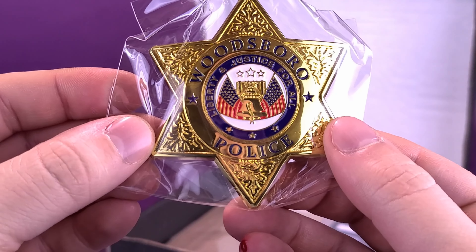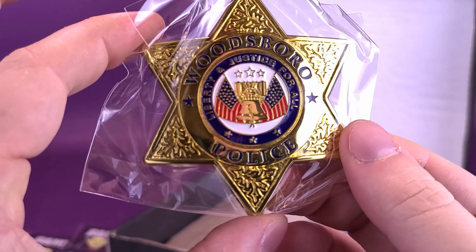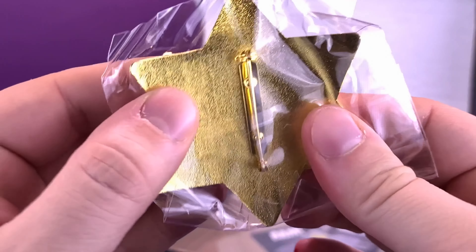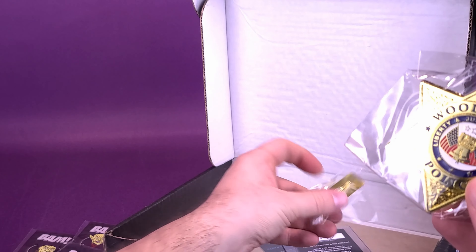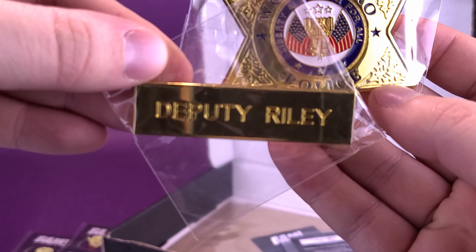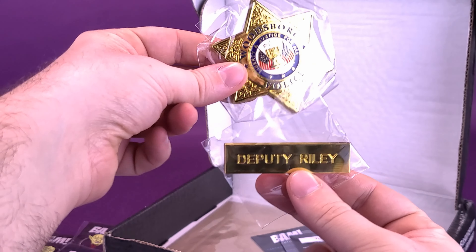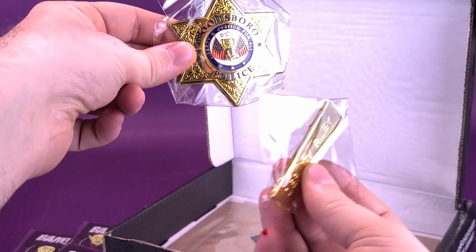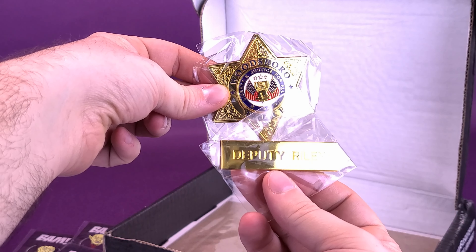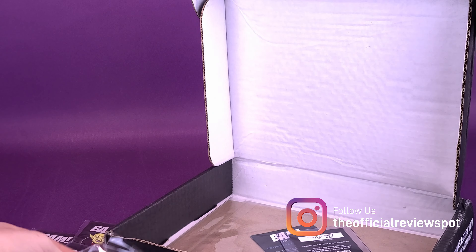What else do we have in here? Here we have a Woodsboro Police badge — from Scream. Is that Dewey's pin? Liberty and justice for all. It's a metal heavy pin that you can actually wear. And there was also a Deputy Riley name badge to go along with that. I'm trying to think of actually where a cop puts his name badge — would it be right below his badge, or over here? Somebody who's in a police force, or somebody who's had a lot of run-ins with the police, let me know down below in the comments.